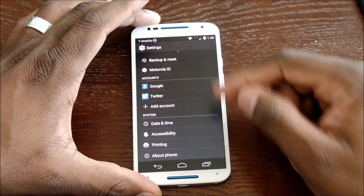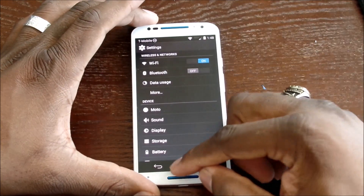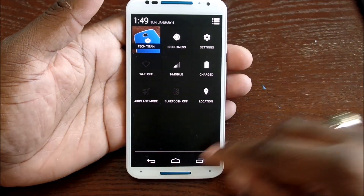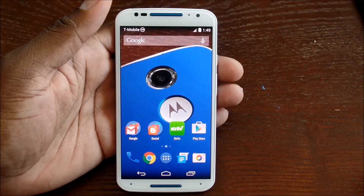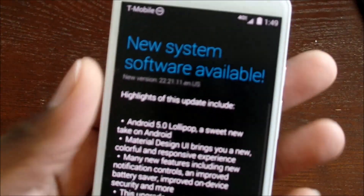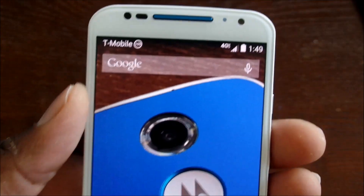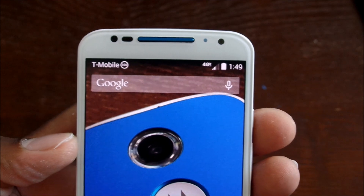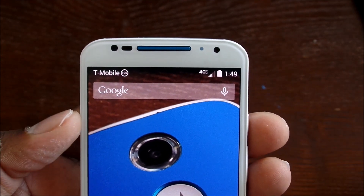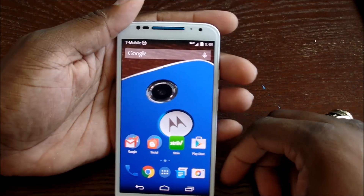There are a few design tweaks in the notification bar that are different. For example, if I turn off Wi-Fi, it'll say '4G LTE' right up there in the bar. I actually think that's a pretty nice design in the software, but when you upgrade to Lollipop, that disappears.